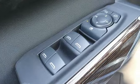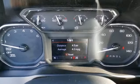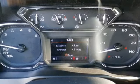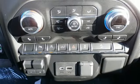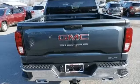It boasts an impressive list of features like these: streaming audio, power heated mirrors, dual zone climate control, front and rear parking sensors, doors and push button start proximity key.